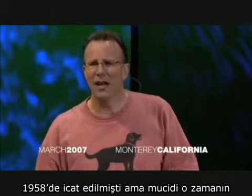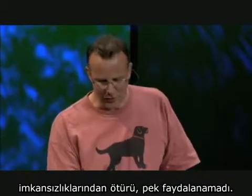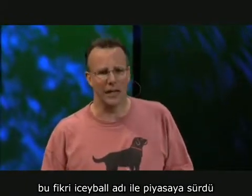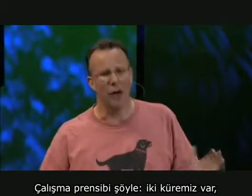It was invented in 1858 by this guy, Ferdinand Carré, but he couldn't actually build anything with it because of the tools at the time. This crazy Canadian named Powell Crosley commercialized this thing called the Icy Ball in 1928. It was a really neat idea, and I'll get to why it didn't work, but here's how it works.